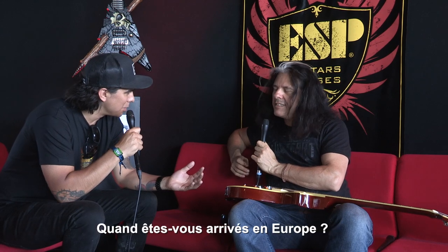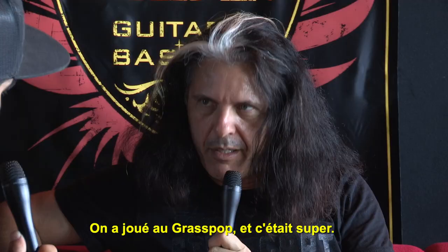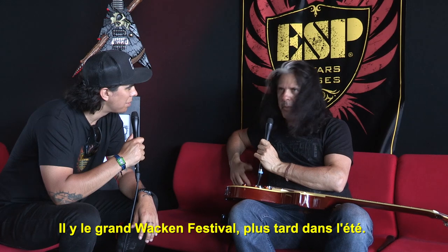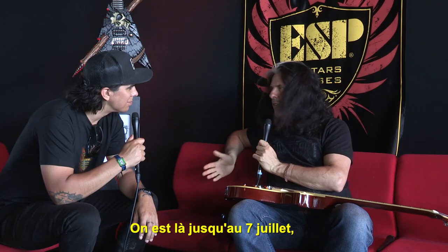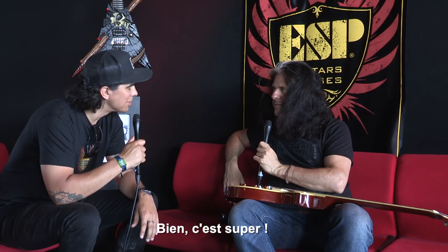It's festival season. How long have you been in Europe for? Just under a week, and we played Graspop, which was really great. We have a bunch coming up — the big one, Wacken, is coming up later in the summer. We're here till July 7th, then off for a few weeks, and we come back in August.